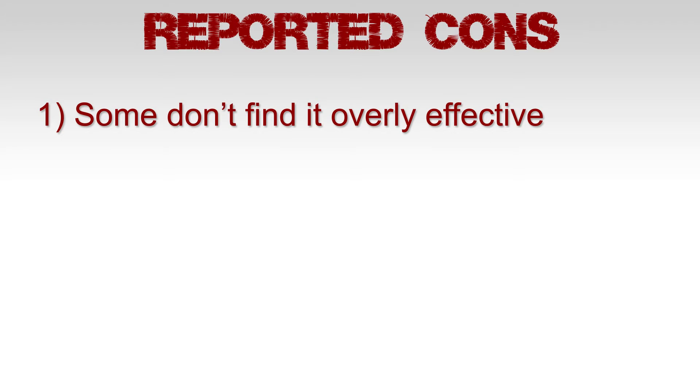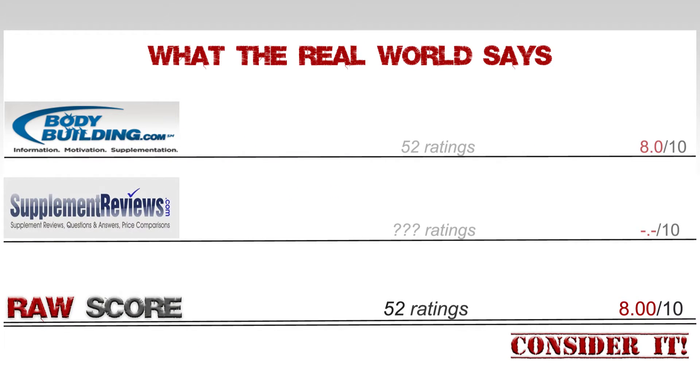Reported cons: some don't find it overly effective. When it comes to the ratings, Bodybuilding.com provides 52 ratings averaging out at 8.0. Supplementreviews.com has zero ratings. This totals 52 ratings averaging out at 8.0.